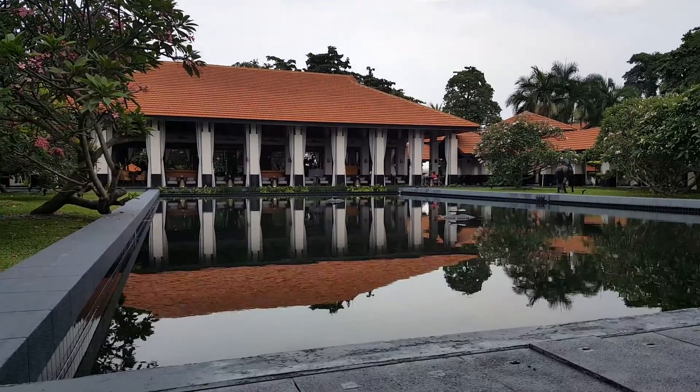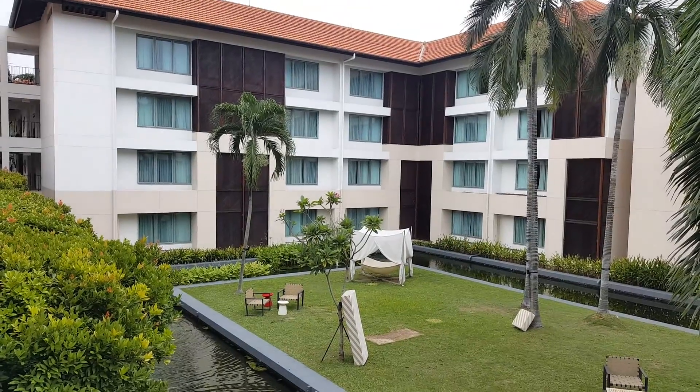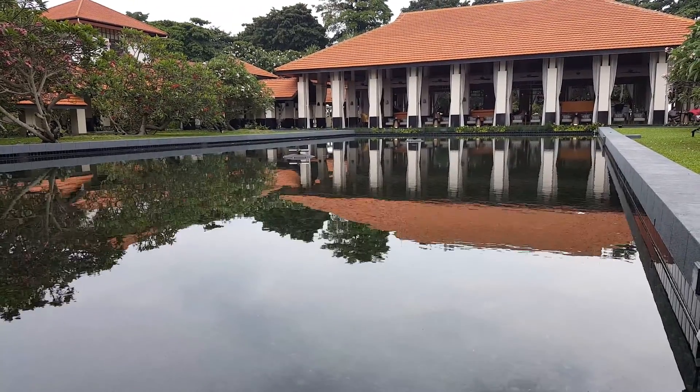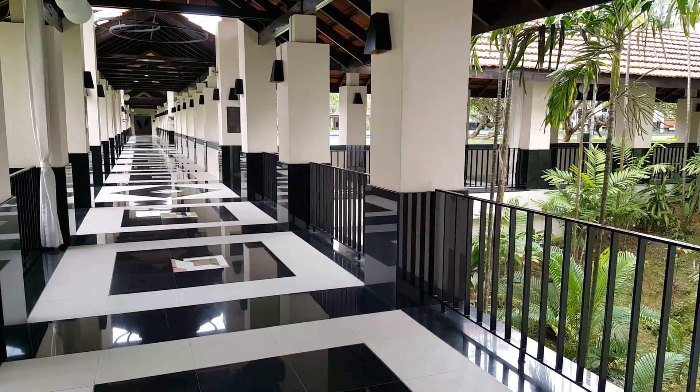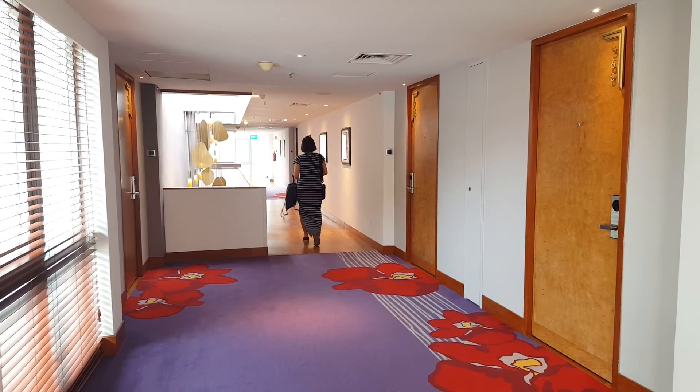There's a lot of open spaces — you're still seeing the Le Bar, beautiful walkways to your room. Our room is 567.